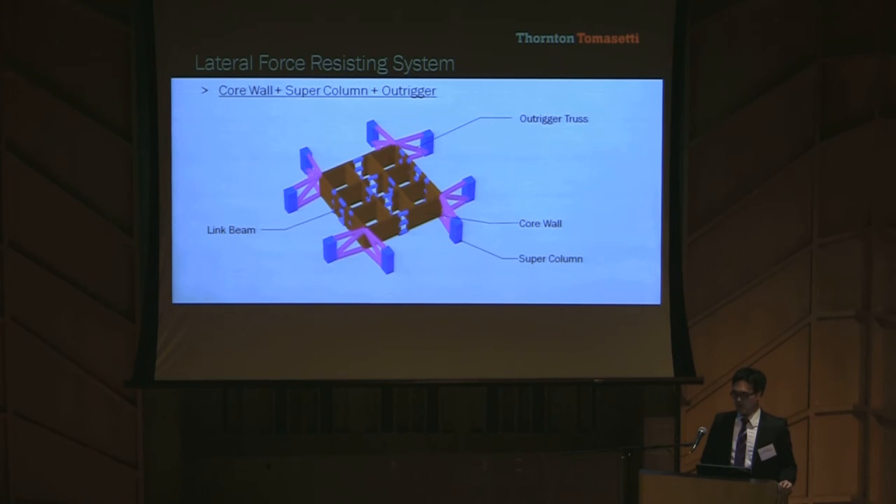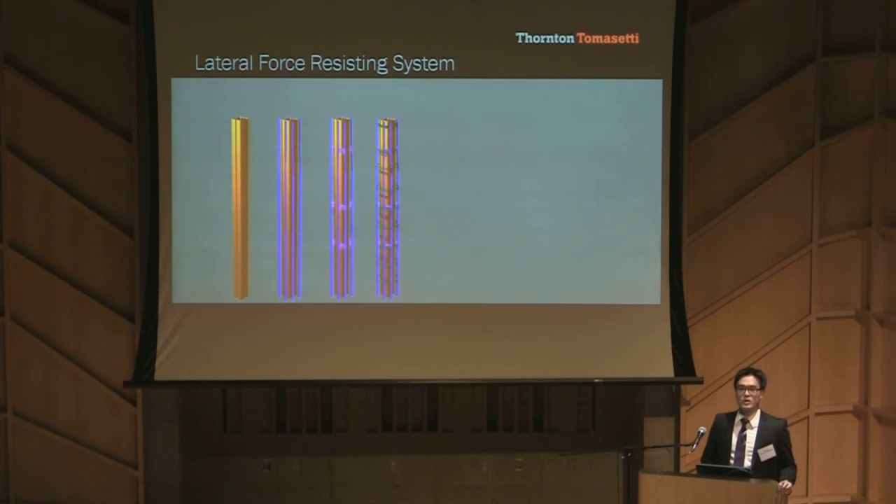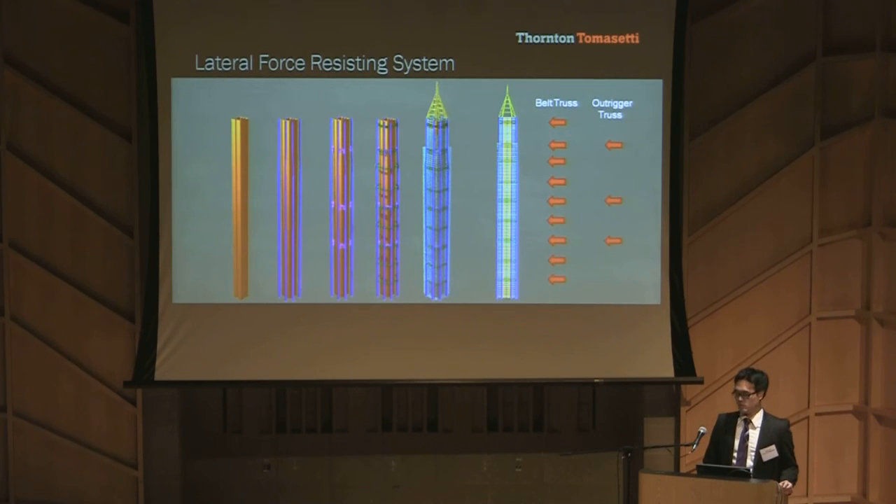At mechanical floors, we connect the core and supercolumns by outrigger trusses, shown in purple, to use the full width of the tower to increase lateral stiffness and strength. We also connect all the supercolumns together by belt trusses, shown in green. Each belt truss transfers the secondary gravity column load to the supercolumns to minimize net tension forces in the supercolumns. We have tested outriggers and belt trusses in different locations and quantities to optimize building performance while considering construction schedule and cost impacts.